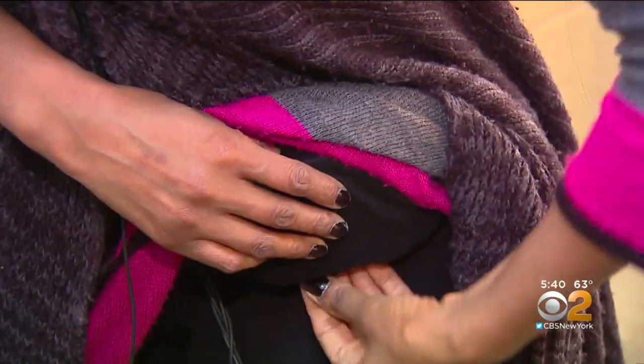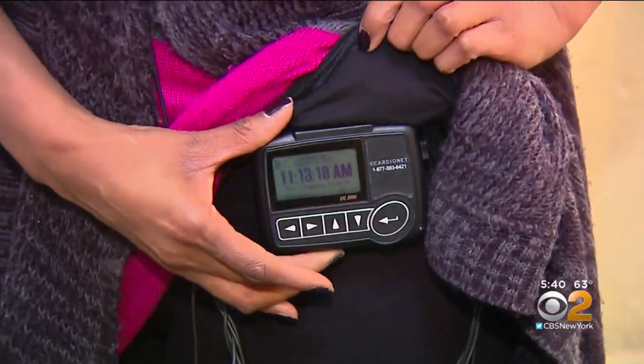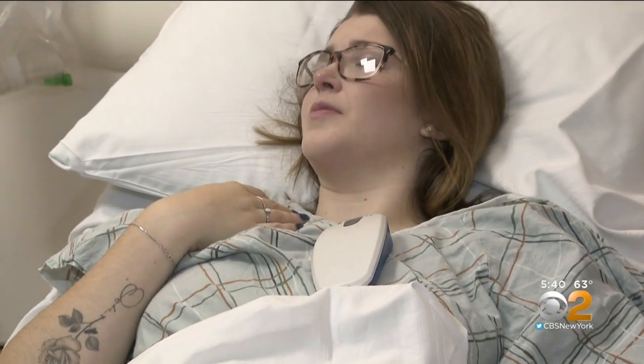Something called a Holter monitor can record for a few days, but that's often not enough for arrhythmias as sporadic as Gabby's. If an individual has infrequent symptoms happening once every couple of weeks or months, or what if they happen when they're sleeping and they can't tell us?